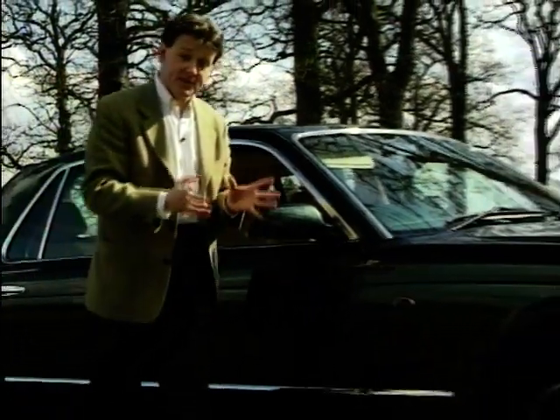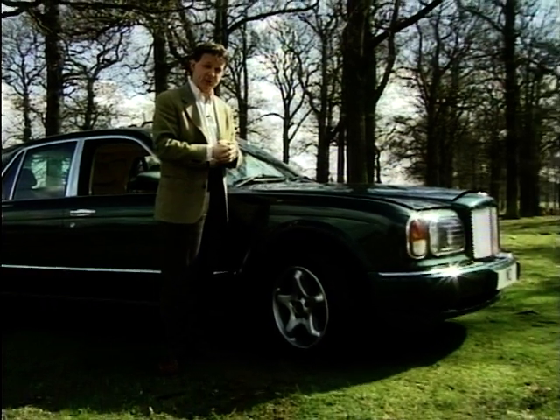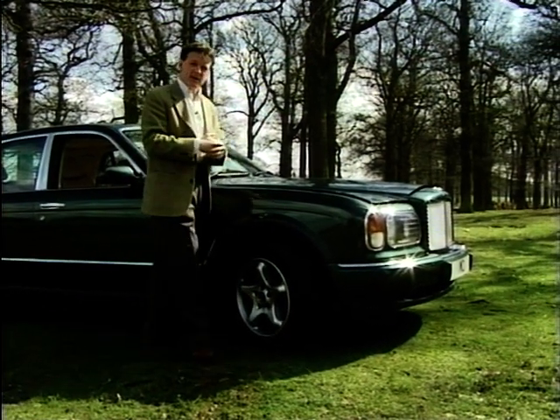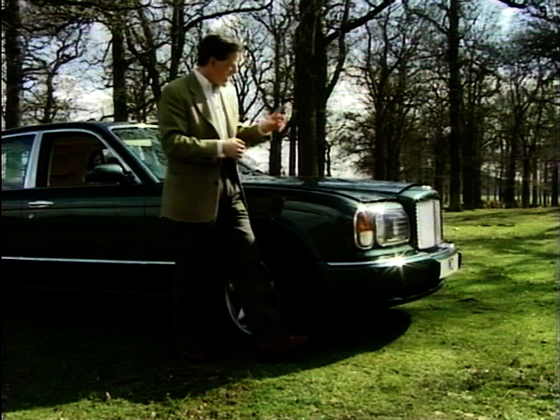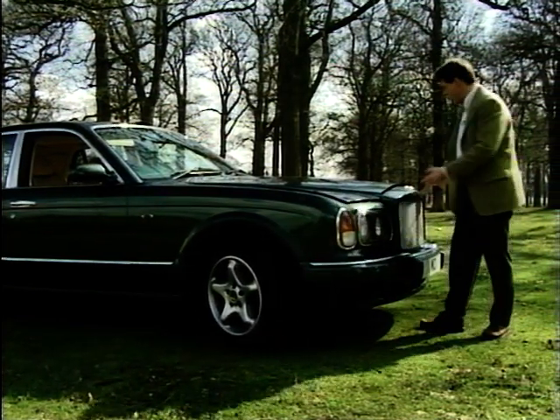The Arnage and the Silver Seraph are basically the same shape, apart from the Bentley getting a few extra spoilers. It's a shape that has grown on me tremendously since I've had this car. And of course the Bentley has this wonderful, distinctive mesh grille.